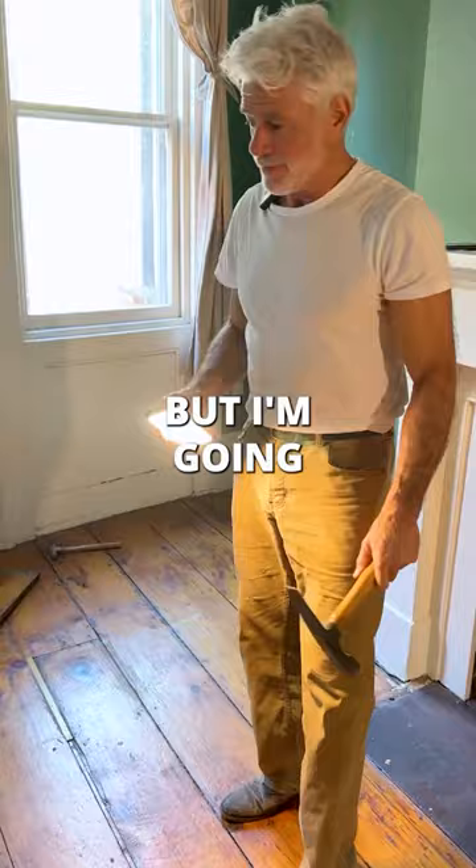I'm going to put in new heating, air conditioning, wiring, plumbing. Everything is going to be brand new.